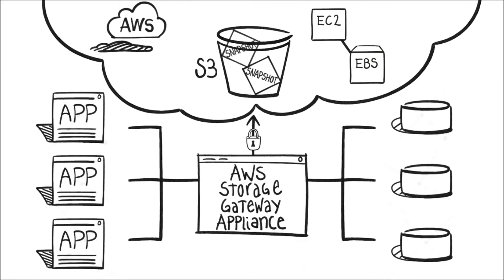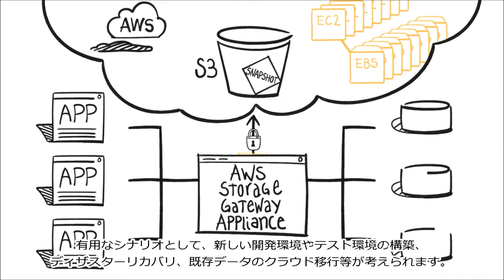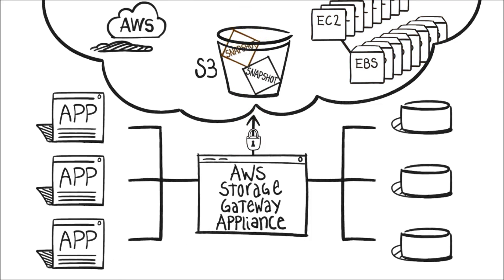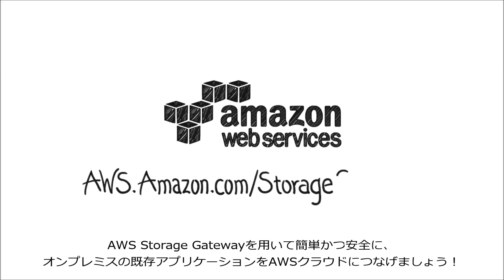This is great if you want to spin up a new dev or test environment, recover from a disaster, or migrate your apps to the cloud. Easily and securely connect your on-premise applications and storage infrastructure to the AWS cloud with the AWS Storage Gateway.